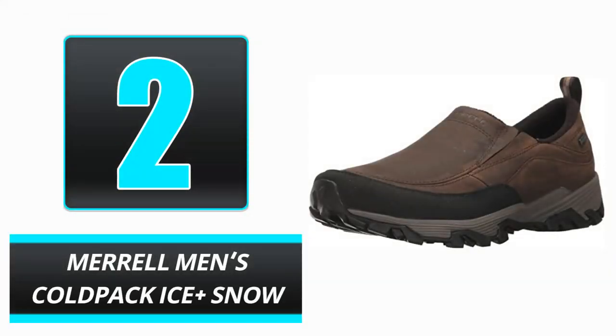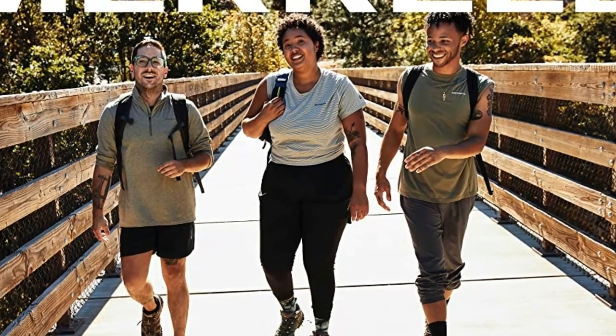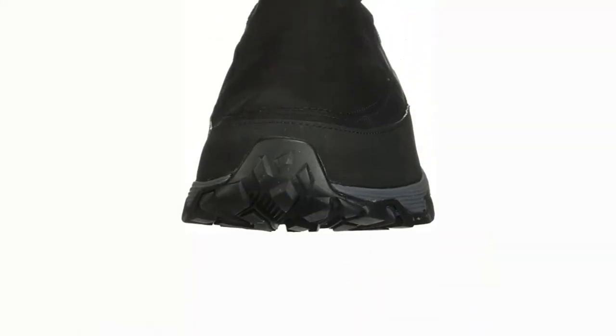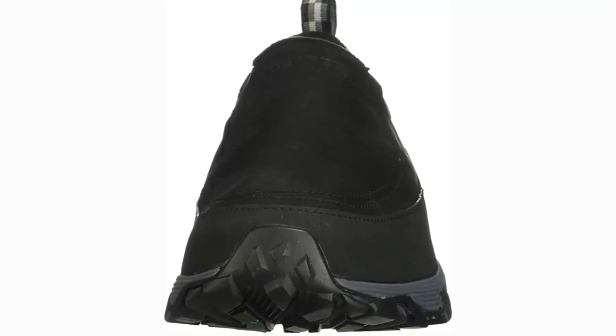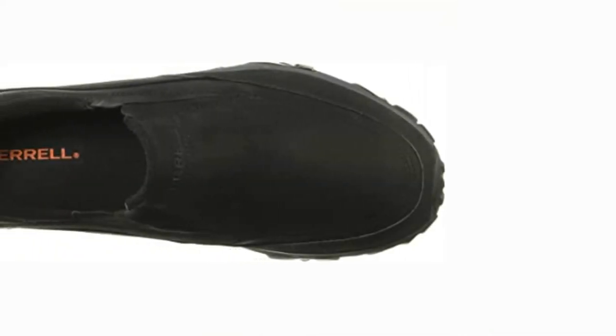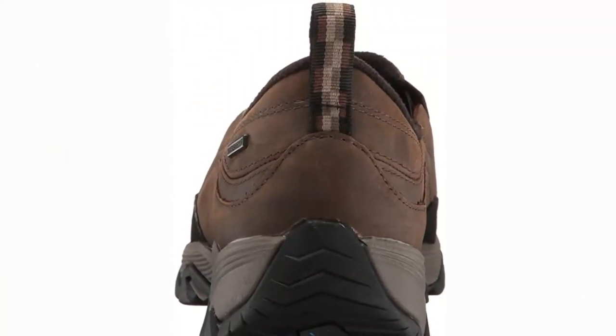Number 2: Merrell Men's Cold Pack Ice Plus Snow. Lower-top Merrell Men's Cold Pack shoes allow ankle movement and are more comfortable than typical icy weather footwear. These shoes are trendy and straightforward, perfect for casual walking, work, or anywhere. Fabric shoes are cushioned and not abrasive like other winter footwear. Leather uppers protect feet and prevent water absorption, with a Vibram outsole with increased traction for walking on ice. These shoes are perfect for casual winter outings.